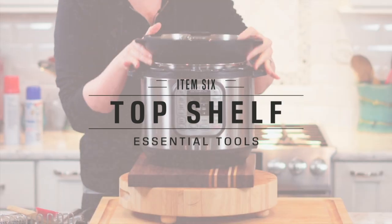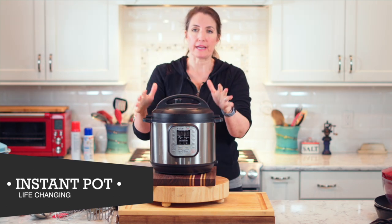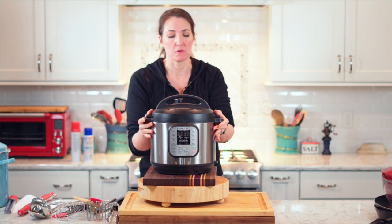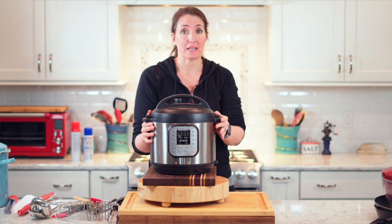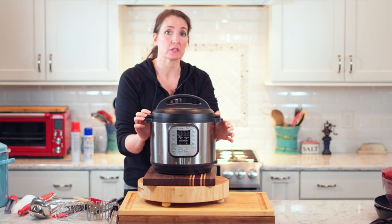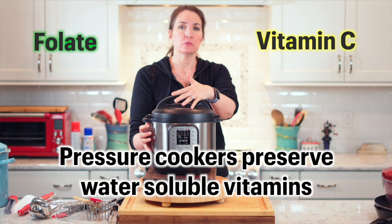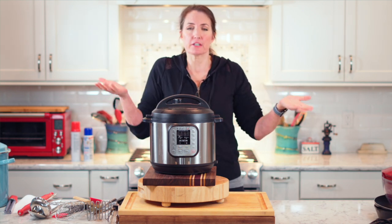Now we get into the pricier stuff. Instant Pot. I am really anti-gadget, but this is a great thing. Mine is the oldest, smaller version. These are life-changing. It's the only way I cook rice. I will show you in another video how I cook hard-boiled eggs — that alone is the reason you should get this. The other thing you should know is that cooking under pressure conserves nutrients. A pressure-cooked vegetable has more phytochemicals, more vitamin C, more of those fragile nutrients that usually cook out. They're still less than if you were to eat them raw, but there's a balance.